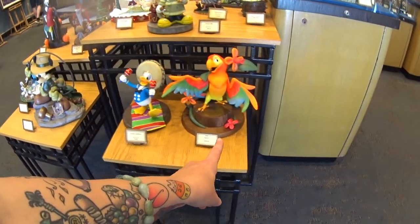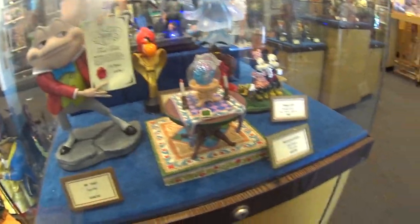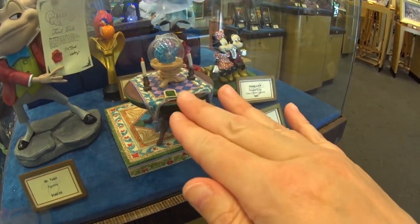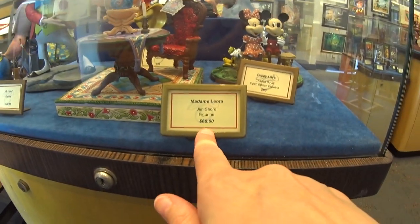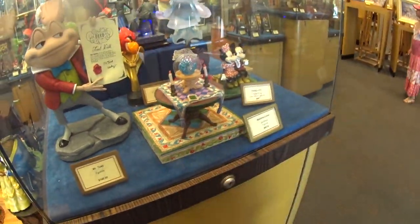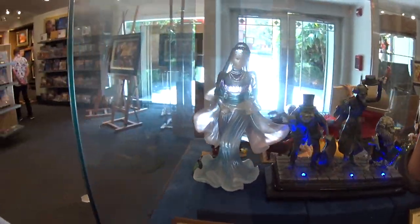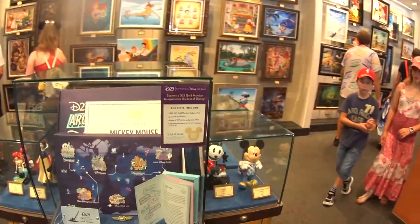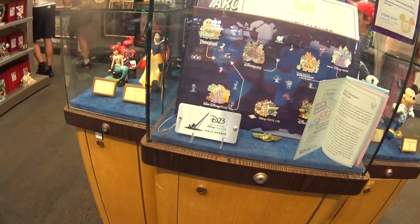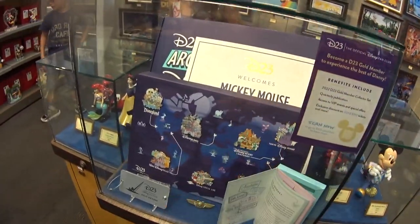Jose is $140. Look at the Haunted Mansion — Madame Leota at her table with the chair and everything. And The Bride is $65 — wow. There's also D23 merchandise here — D23 stuff, I don't know if you can get memberships or whatever, but it's here. A D23 pen set and more.